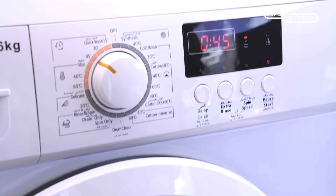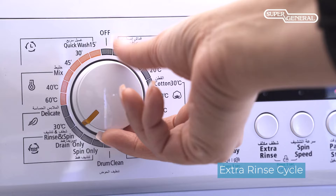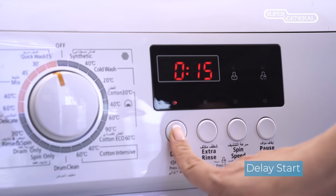The extra rinse cycle is useful for inner wear and other clothes that require an additional rinse. The delay function can be set from 1 to 24 hours to start or end the wash cycle at a future time convenient to your schedule.